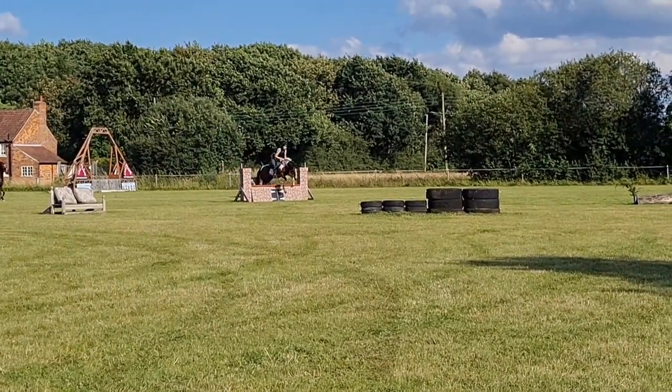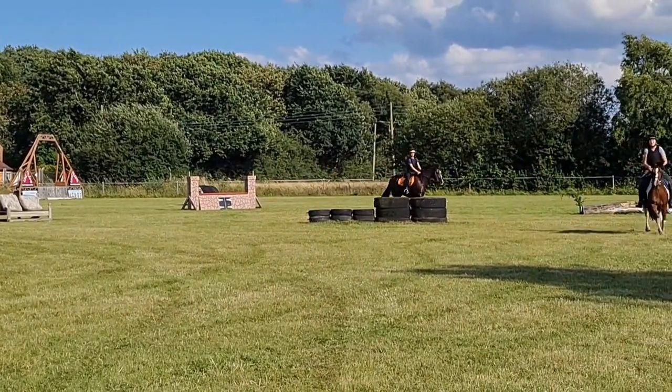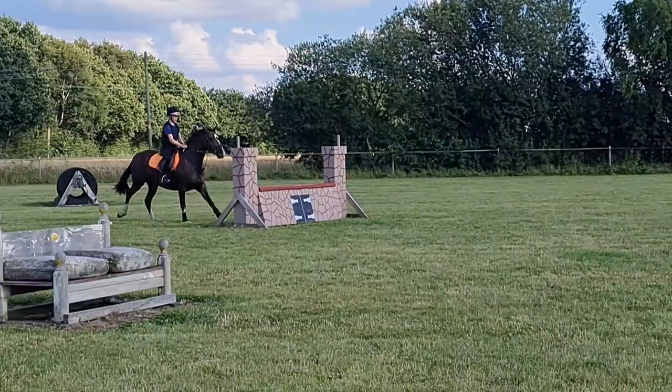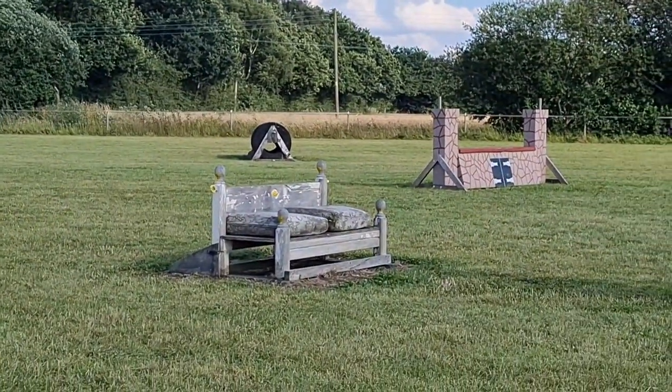Then we jumped this castle which is now my new favourite jump — on the other side it's got some water and stuff. We jumped it from both ways. On Ruby and Annie it seems absolutely massive but on her it seems really small and she just jumped it straight away. We jumped the bed and we kind of just went over anything really.